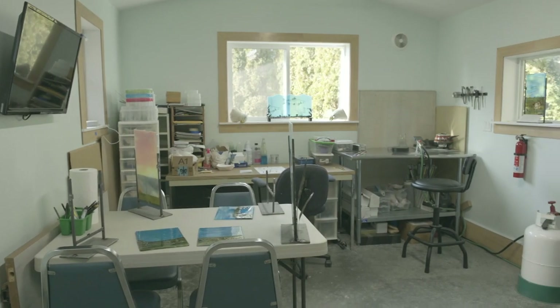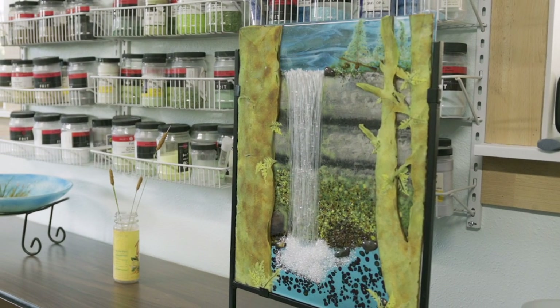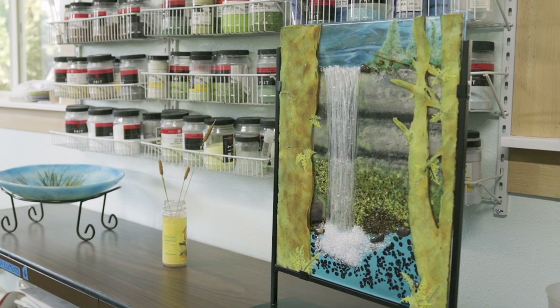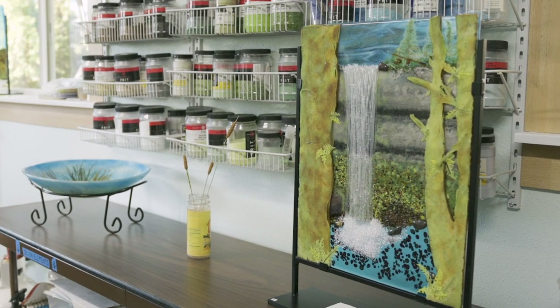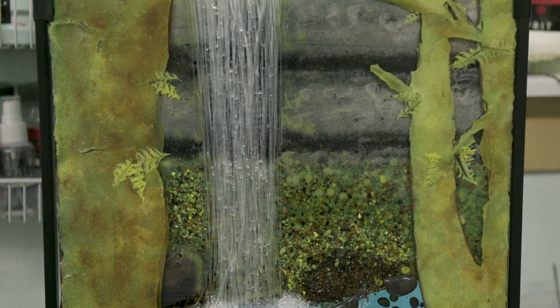Welcome to the artistic glass world of Mitzi Kugler. In 2005, Mitzi decided to change from pottery as her given art form to glass. She took a class in torchwork beads, but quickly moved from beads to organic forms within the flame.